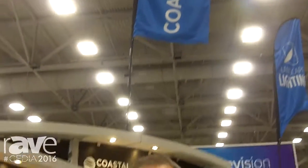Good morning, John Bowman with Coastal Source here at CEDIA. We're happy to be here to show off some of our exciting landscape lighting and outdoor audio products.